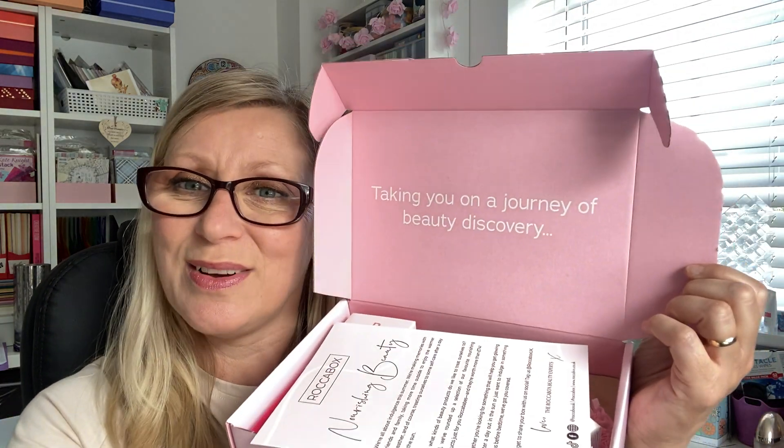Rocker Box is a beauty subscription box. It costs £15 a month plus £2.95 on a rolling subscription. If you get a six-month subscription you can get that for £14 a box plus postage, and a 12-month subscription brings it down to £13 a month plus postage. So you save a little bit of money the longer you commit. Let's get inside and see what we've got.